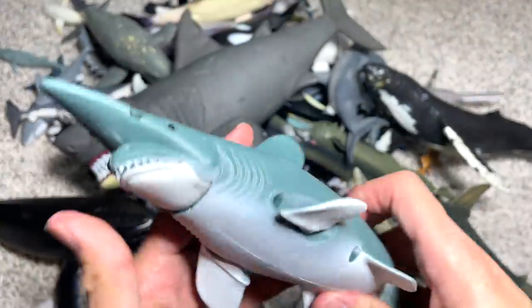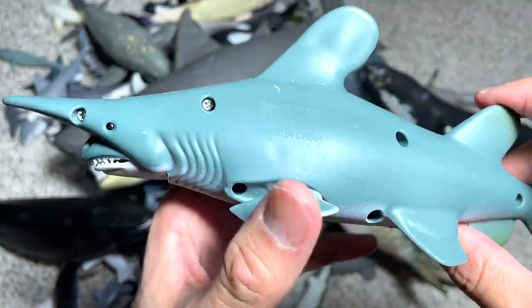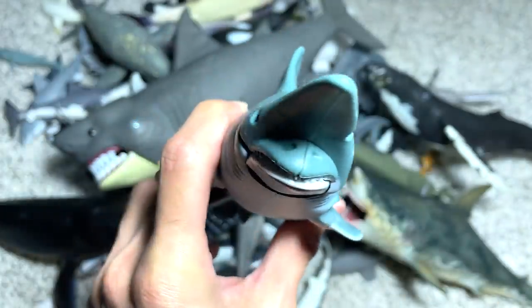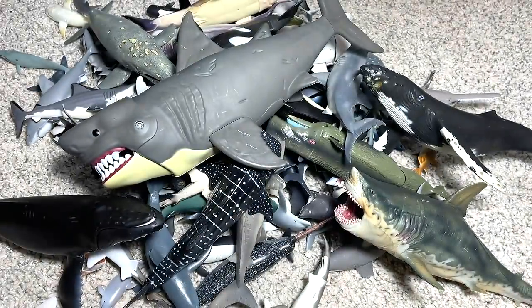This is also very new — another goblin shark figure. You can see it has movable flippers and this part can be pressed as well. Really beautiful, love this a lot. I think this is from the Shark Week playset, which is really really awesome.